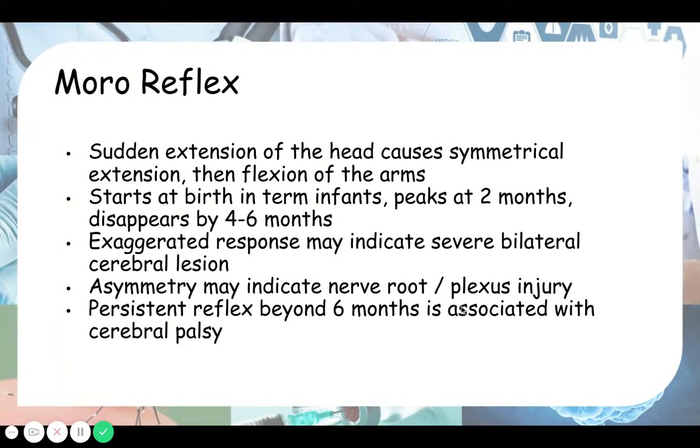The Moro reflex is triggered by a sudden extension of the head — meaning the head moves backwards — which causes symmetrical extension then flexion of the arms. To understand the terminology: extension of the neck is when the head moves backwards, flexion is when the head bends forwards, lateral flexion is when the head bends sideways, and rotation is turning the head to one side.